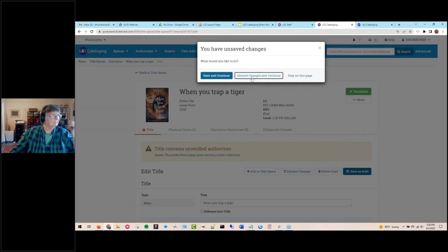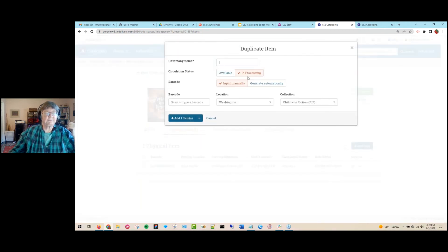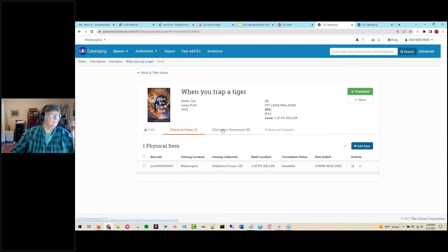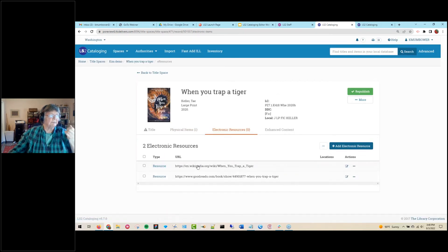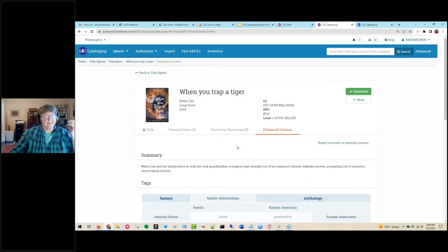Under physical items, you can add items. One nice feature: you can easily duplicate — if you receive five copies of a title, add one and then easily add four more. You can scan barcodes manually or generate them automatically since we have a label printing option for barcodes. You also set the circulation status. Under e-resources, you can add resources for additional information. Under enhanced content, this is a copy of what you will see in LS2PAC — so catalogers can see what their OPAC users are going to see.